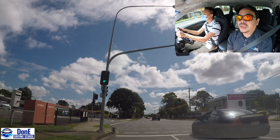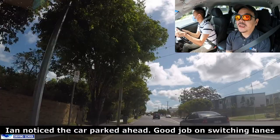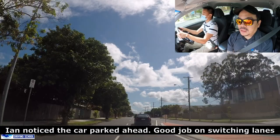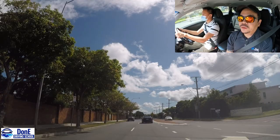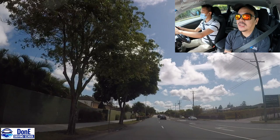Just like now - the examiner will tell you to stay on this lane. Ian has seen that there is a car parked ahead. So if you see that, take a good action - don't wait for that situation, which is what Ian is doing now. Good job. And then when you get back to your lane, do the MIMS - switch lanes to the left. That's how you do it - the shoulder checking when switching lanes.